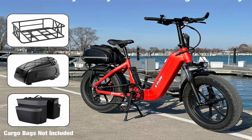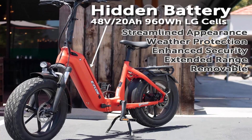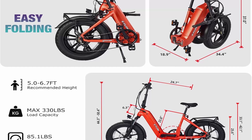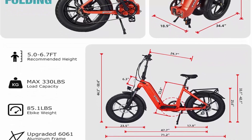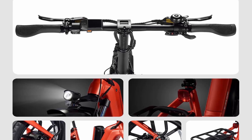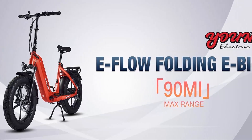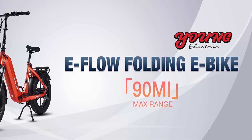Super large capacity battery — 48V/20A 960 WH LG cells battery brings up to 90 miles per full charge. The removable battery can be charged directly in the bike frame or taken off to charge. Equipped with a 3A charger, the battery is tested to be 10% more efficient than normal batteries after 1000 cycles. From folding to cargo, the E-Flow combines portability and practicality — when folded, its compact size of 34.4 x 18.9 x 37 inches is perfect for small spaces. With a sturdy rear rack, it can quickly convert into a fast cargo e-bike, ready to carry groceries, gear, or tools.